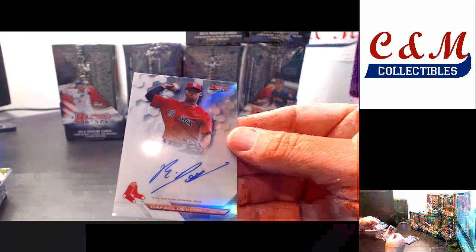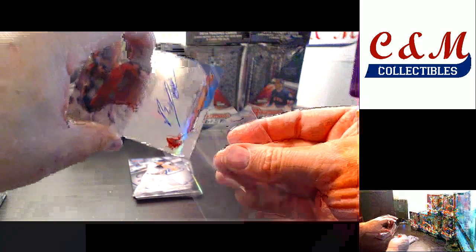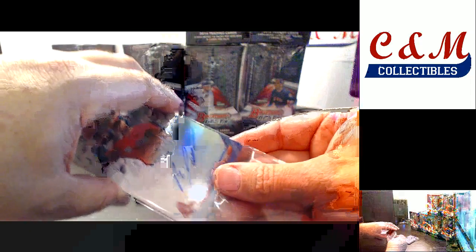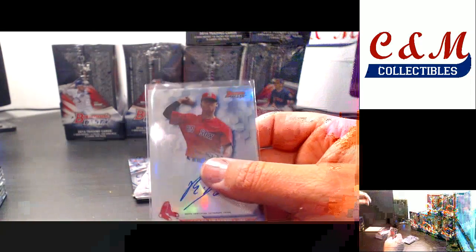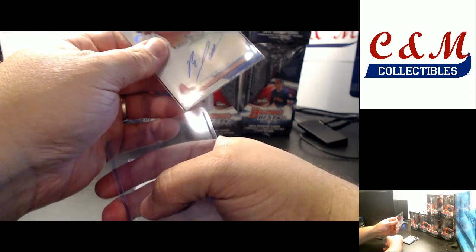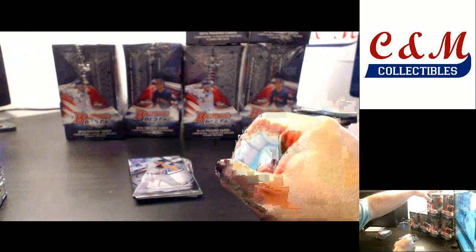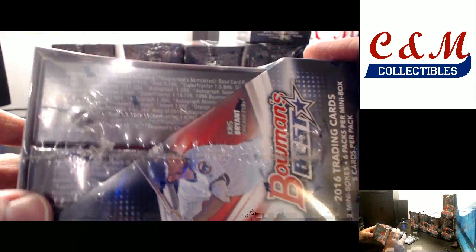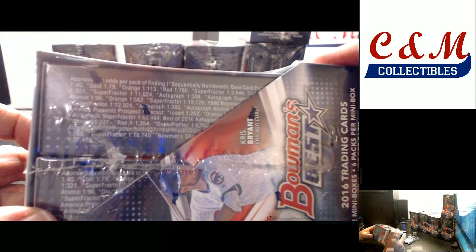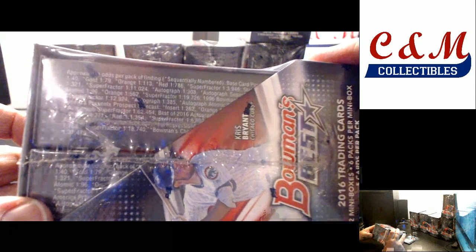Autograph for the Red Sox — Rafael Devers. Looks like a refractor auto. Refractor there for Devers. Prospect Forecast insert — 1 in 262. So 12 packs per box, 12 times 8 is 96 packs in a case; it's about 1 every 3 cases.